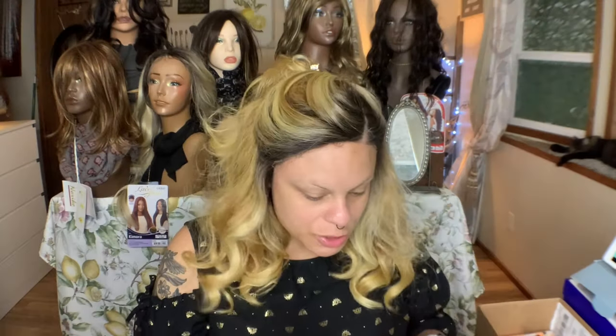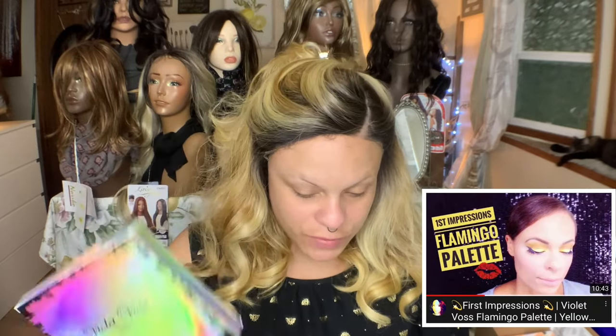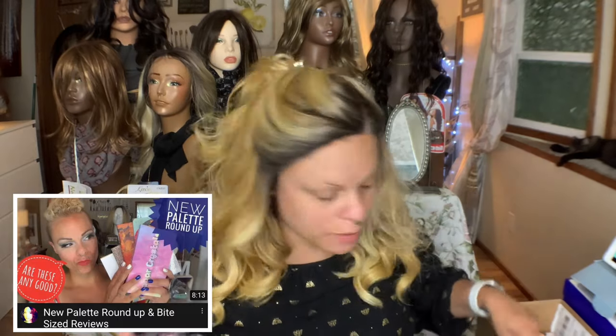I got a bunch of eyeshadow. This is the Violet Voss Pro Eyeshadow Like a Boss Palette. I got this from Sephora — it was 50% off. I absolutely love Violet Voss, it's my favorite. I think it retails for like $45, so I had been waiting for it to go 50% off.